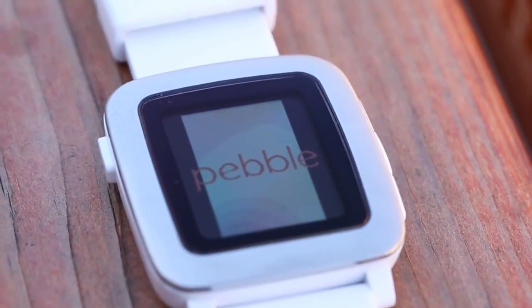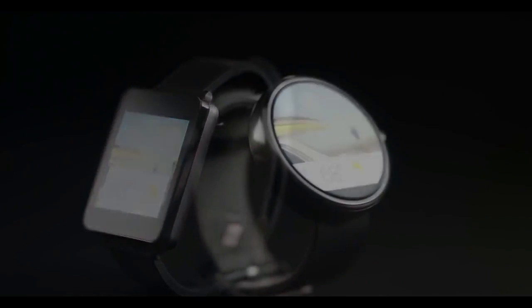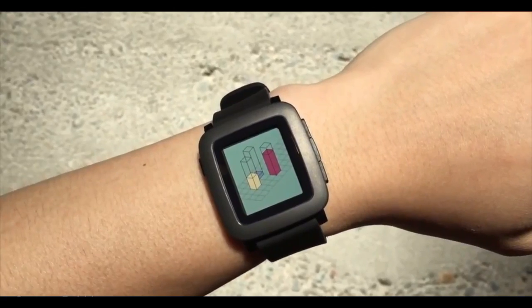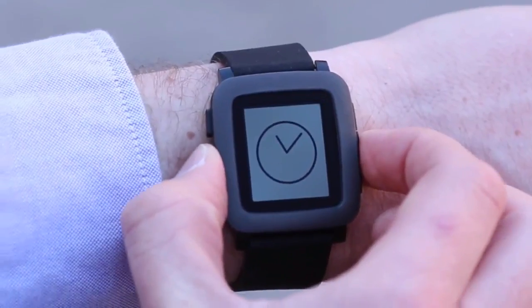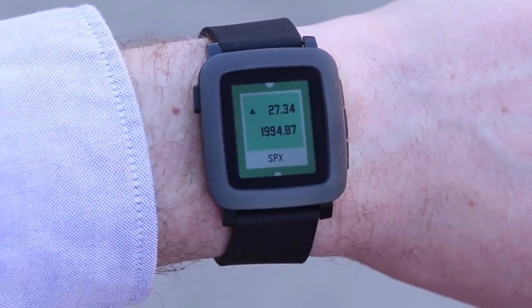Pebble on Monday released a software update to its Pebble Time lineup of smartwatches — Pebble Time, Pebble Time Steel, and Pebble Time Round. Version 3.7 adds the ability for some Pebble Time owners to reply to text messages via voice, directly from the watch. This feature is something that up until now only Apple Watch owners could take advantage of.